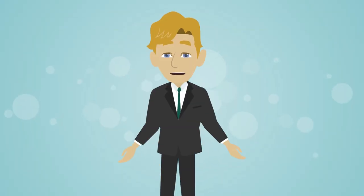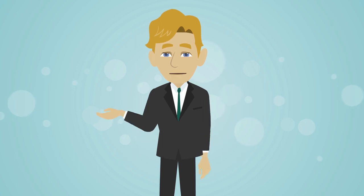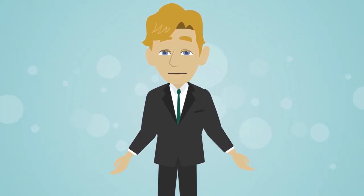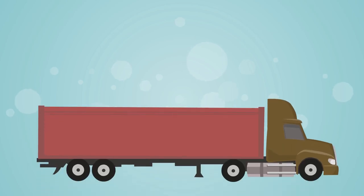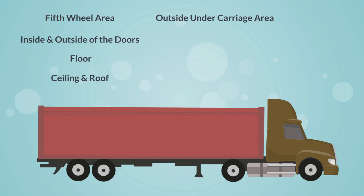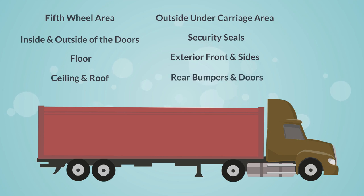You may want to use revised processes for other types of flatbed trailers or open air auto carriers. For trailers, you should inspect the fifth wheel area, the inside and outside of the doors, the floor, the ceiling and roof, the outside undercarriage area, the security seals, the exterior front and sides, the rear bumpers and doors, the front wall, the left side, and the right side.